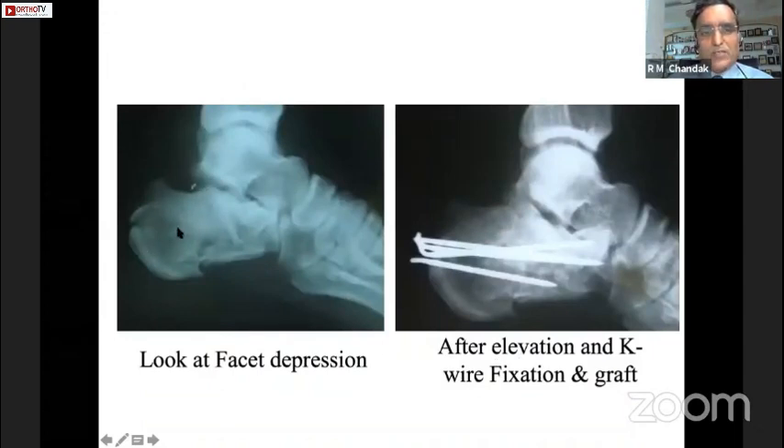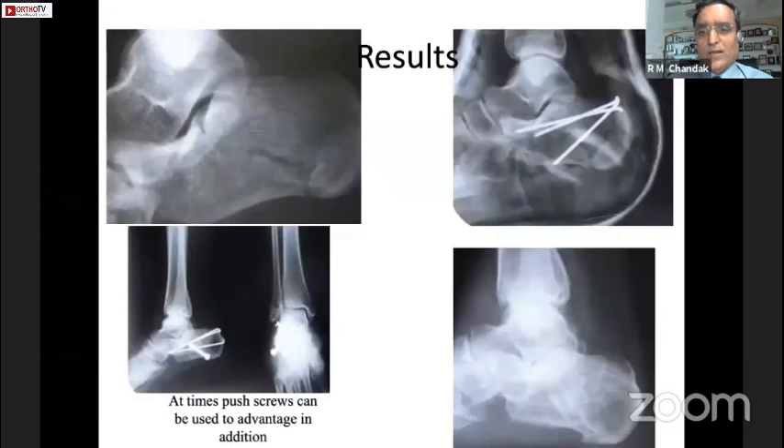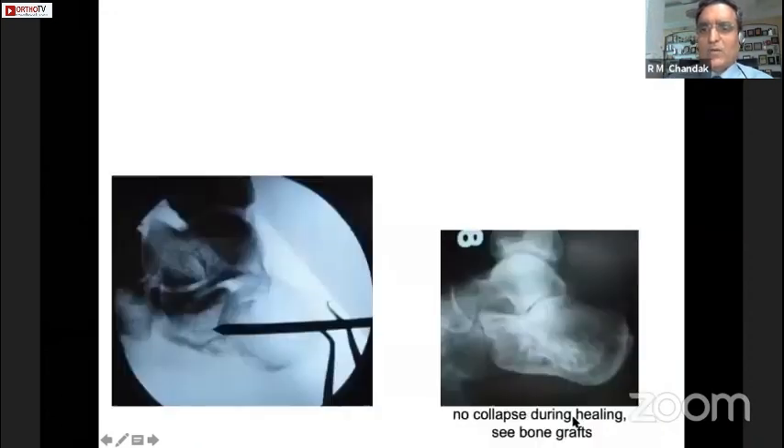Many of these tongue-shaped fractures and tongue depressions, if we elevate them well and put 4 K-wires going right across — one K-wire from the lateral side to the sustentaculum — that holds the elevation very well and gives effective reduction. The simpler ones are very easy with just a couple of K-wires. I have also seen cases where screws hold these fragments very well. Occasionally we may use a screw from the lateral side as a push screw to hold that facet depression. The result after a couple of years is really good with percutaneous technique.